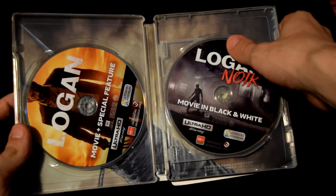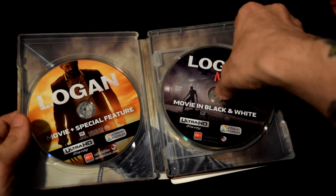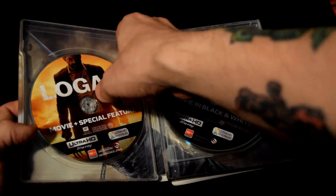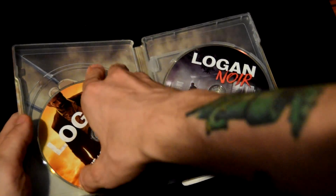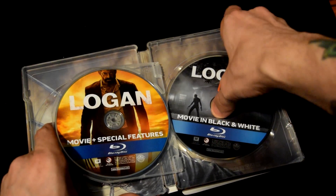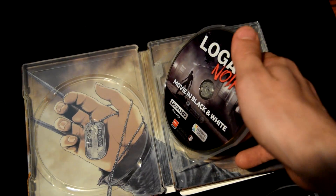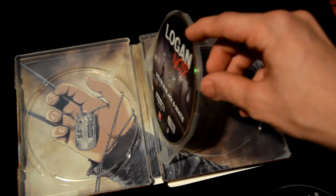You got a Logan Noir Ultra HD Blu-ray and special features Ultra Premium HD — so 4K. I want to take out the discs just to see the art on the back. It doesn't come with any papers, which I find kinda strange. But basically, it has a little pendant, and it's quite nice if I do say so myself.